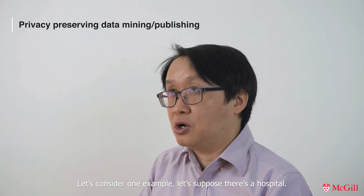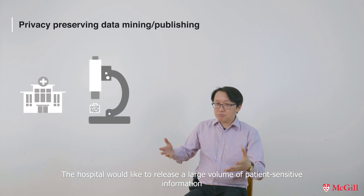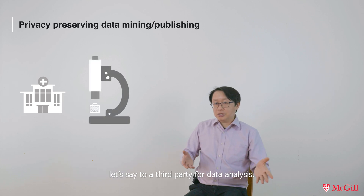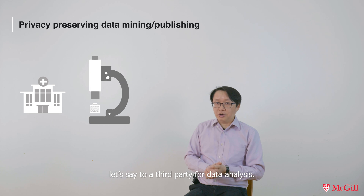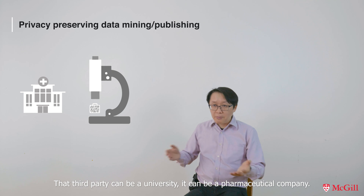Let's consider one example. Suppose there's a hospital. The hospital would like to release a large volume of patient sensitive information — let's say to a third party for data analysis. That third party can be a university or a pharmaceutical company.